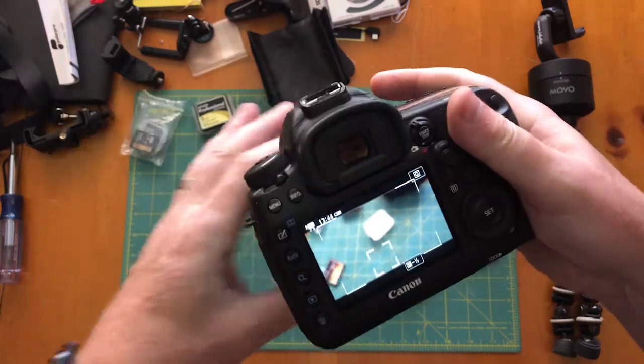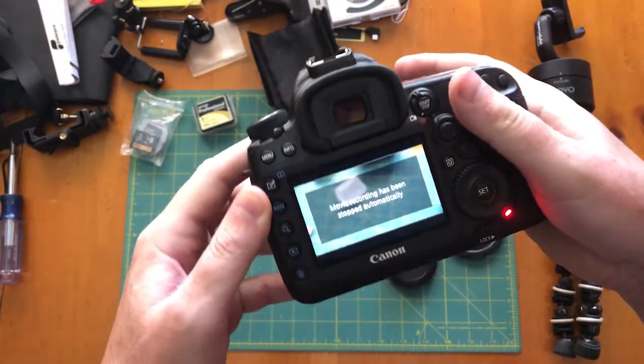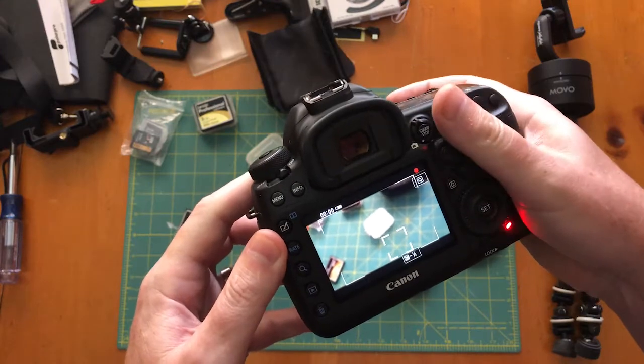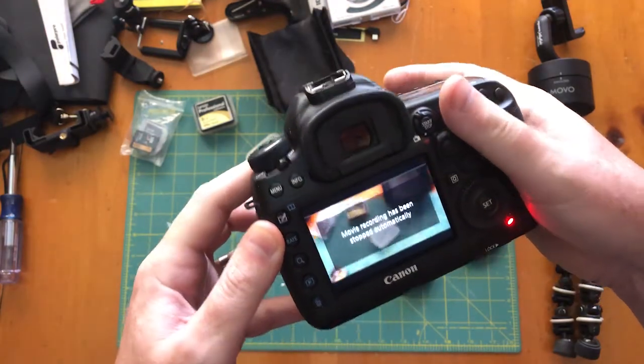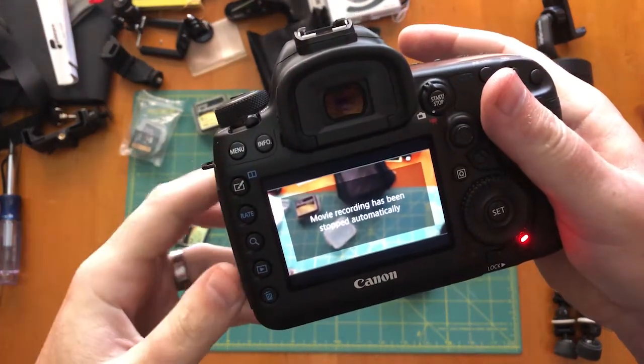Hey, what's up everyone, welcome back. Today we are talking about shooting with the 5D Mark IV and why it times out if you're shooting in 4K. I was really excited to take the Mark IV out in the field on production to shoot natively in 4K, only to my demise — as I hooked it up, it kept timing out. Every time I would hit record, it would record for three or four seconds and then off it went, recording stopped.